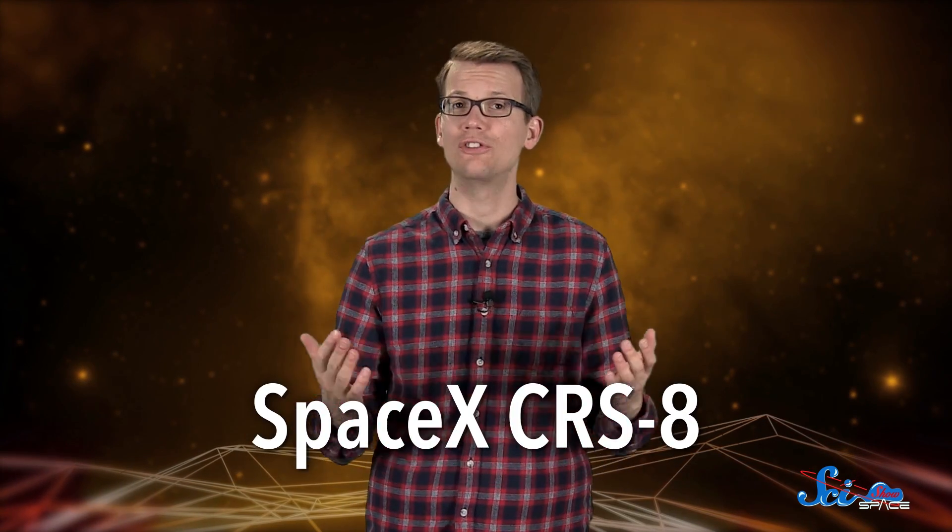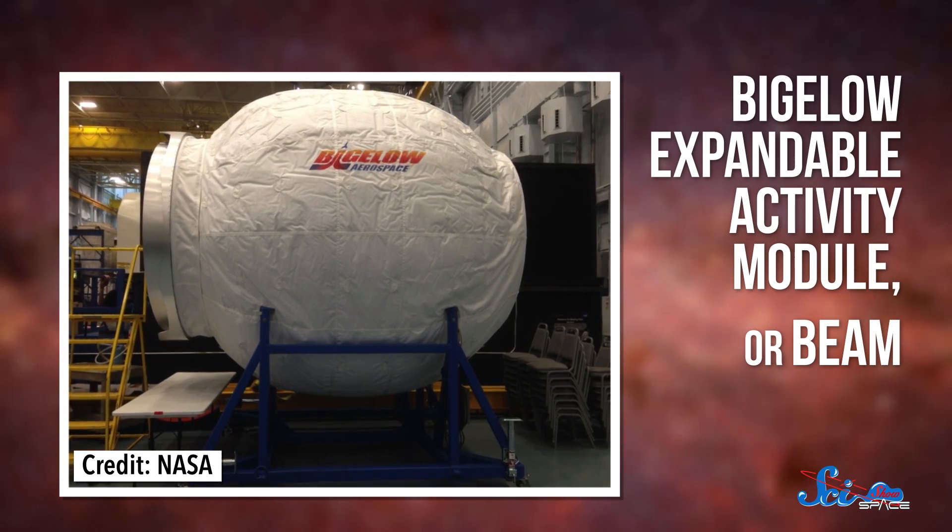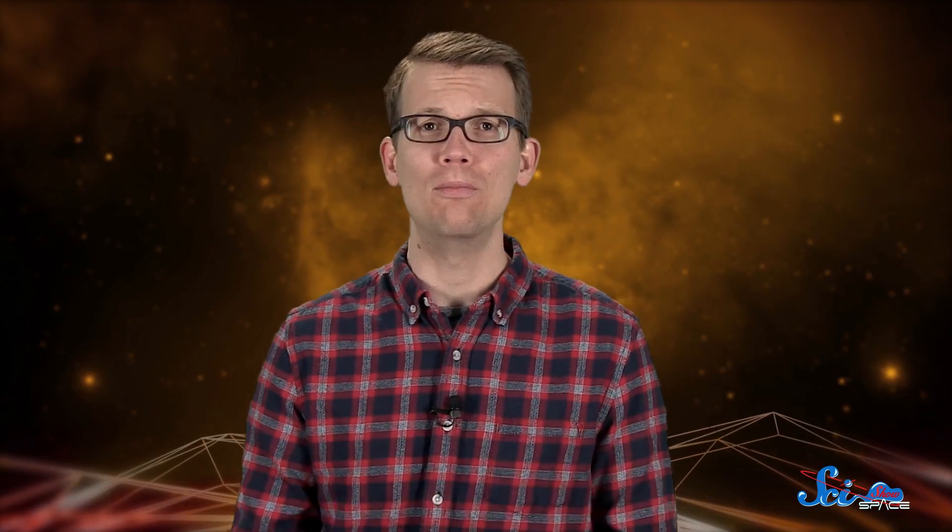One of those experiments is getting a ride on the SpaceX CRS-8 mission, which launches today. It's called the Bigelow Expandable Activity Module, or BEAM, and it's basically an inflatable room — the first to be tested by astronauts in space.